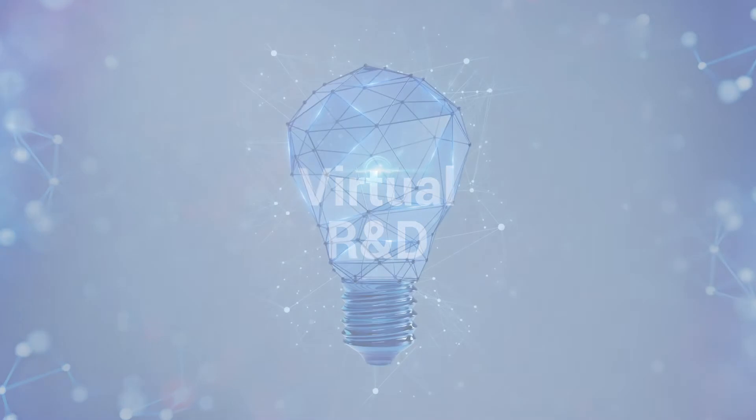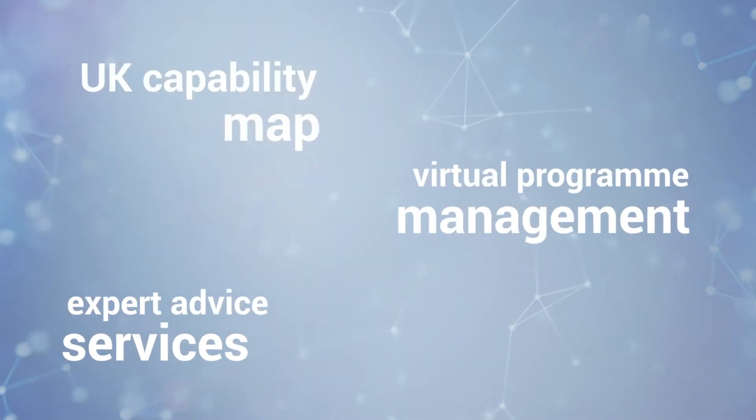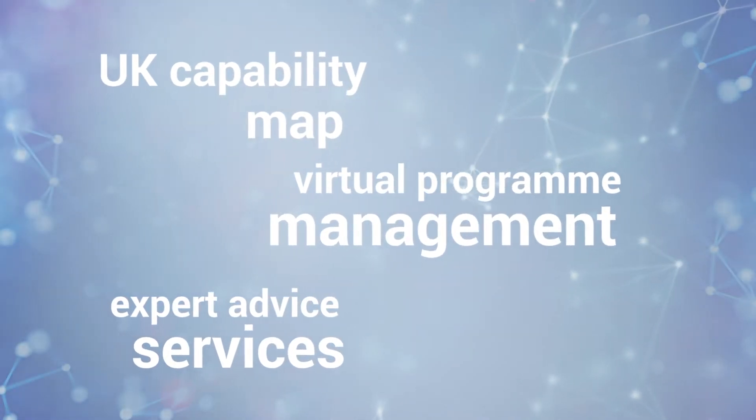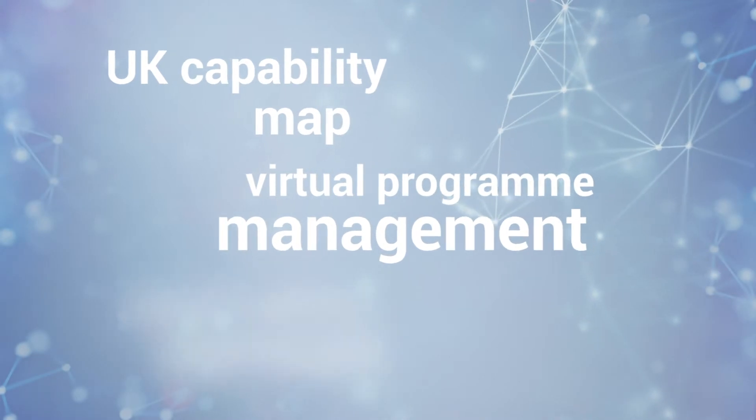Virtual Research and Development: We leverage the UK's renowned leadership in drug discovery, providing a modern approach to research and development, giving access to a unique national network of industry-skilled consultants and service providers.